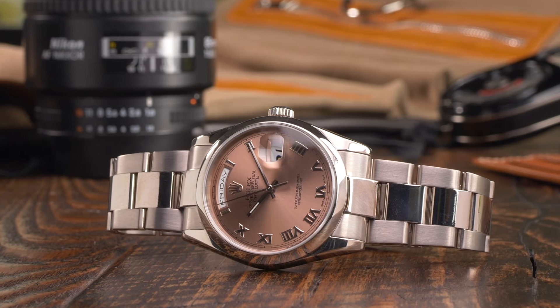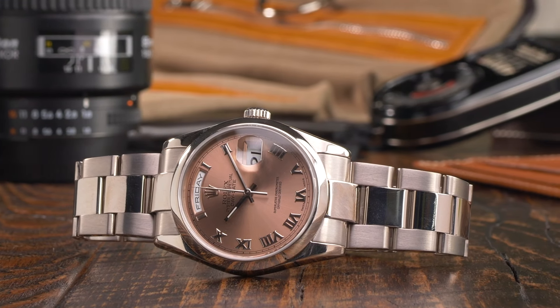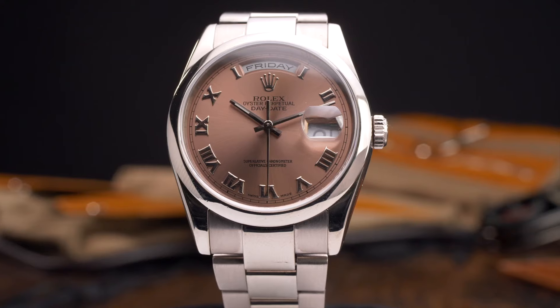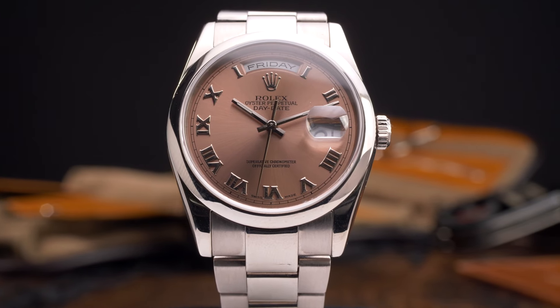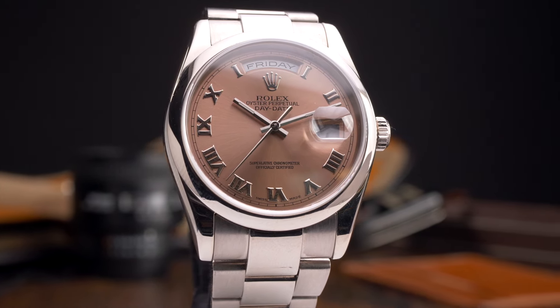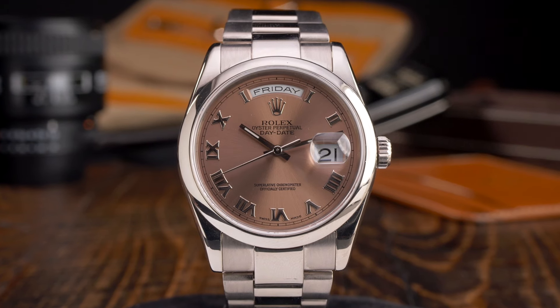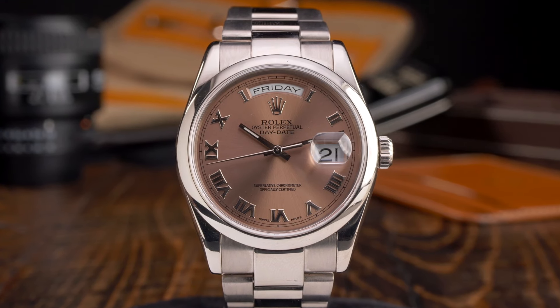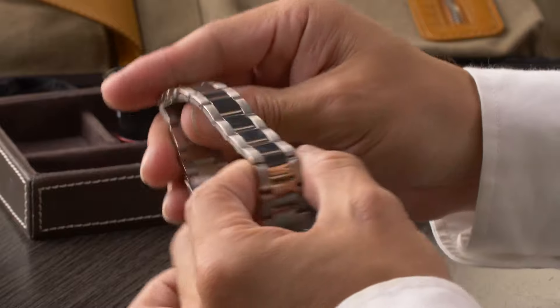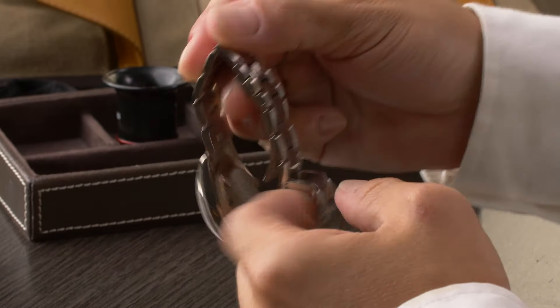In 2000, Rolex unveiled yet another new generation of the Day-Date, adding a digit to the reference number and refining the overall look and feel. While this new six-digit series features the same caliber 3155 movement, the 36mm case now featured slightly thicker lugs with a glossy high-polish finish. Additionally, while the previous generation's iconic President bracelet featured hollow center links, the new series included solid links and a redesigned clasp, resulting in a noticeably heavier presence on the wrist.